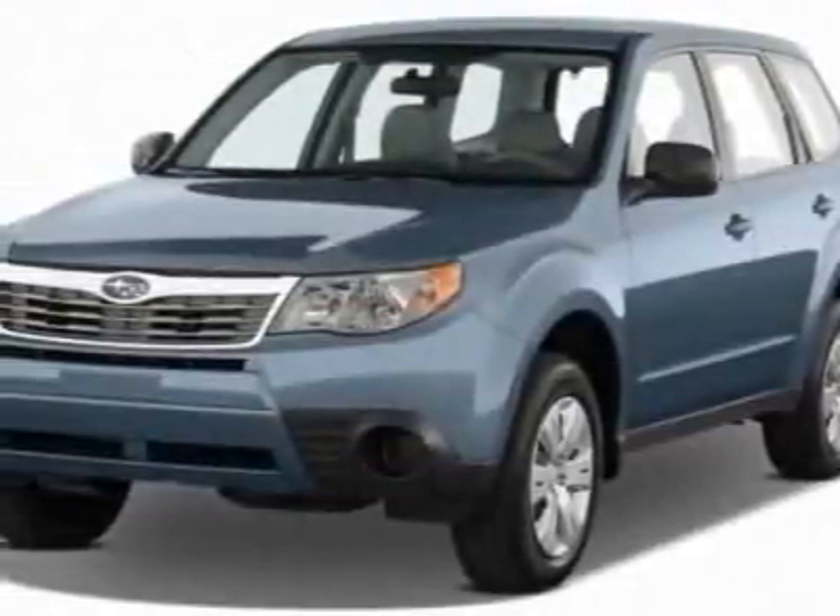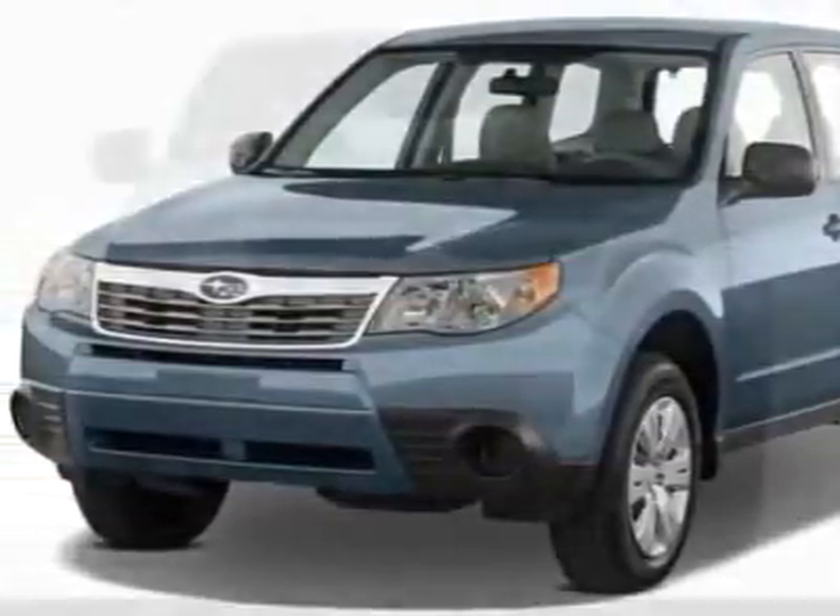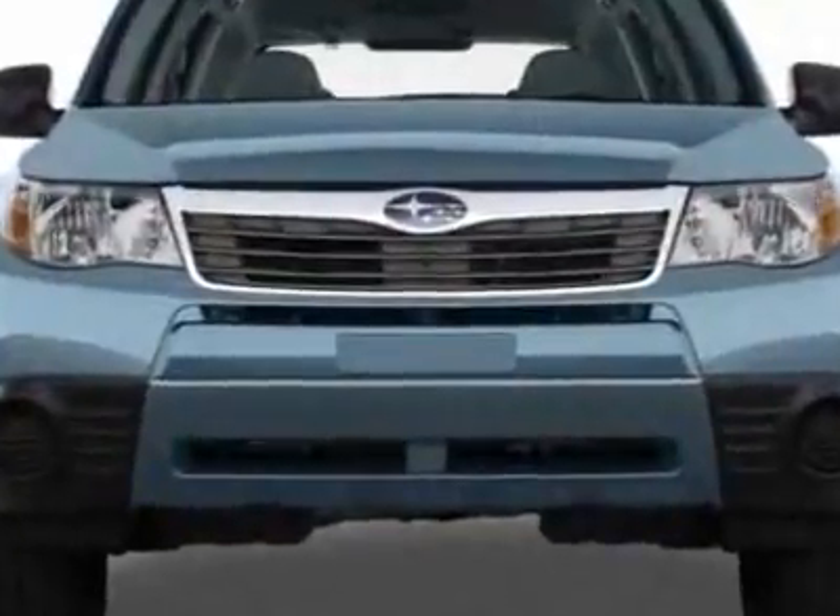Look at this new 2012 Subaru Forester. For your protection, this vehicle has a full factory warranty.